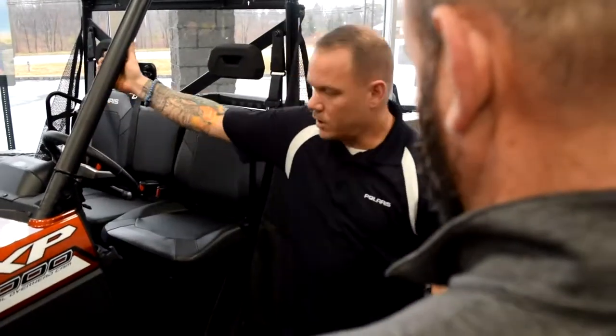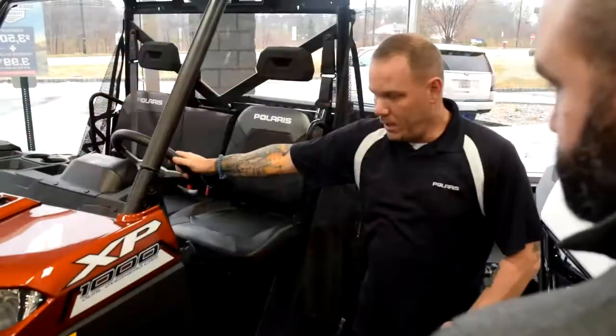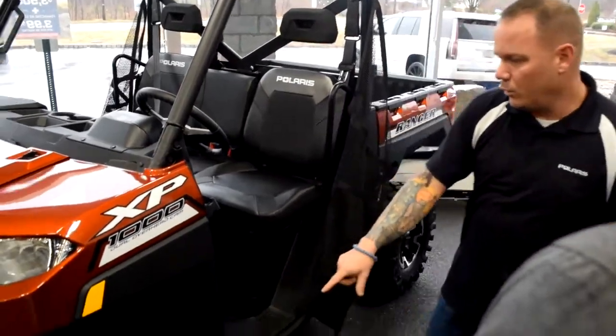Alright Adam, this is the machine we were talking about on the phone. This is the new 2020 Ranger XP1000. This is the premium, so you're getting the auto style paint and the alloy wheels.